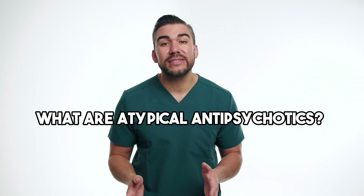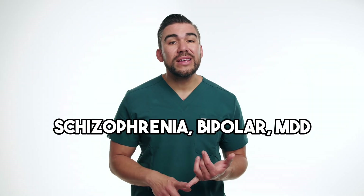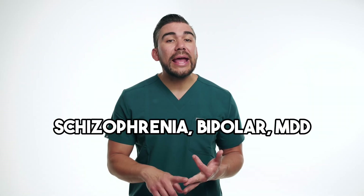What are atypical antipsychotics? They are a class of medications used to treat various psychiatric disorders, including schizophrenia, bipolar disorder, and major depressive disorder. While these drugs have revolutionized the treatment of these conditions, some of them are associated with a significant side effect of weight gain.